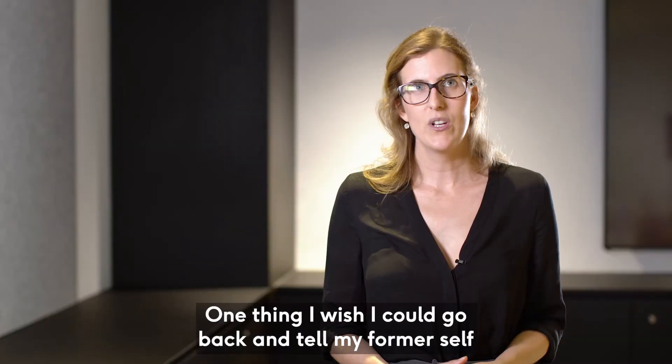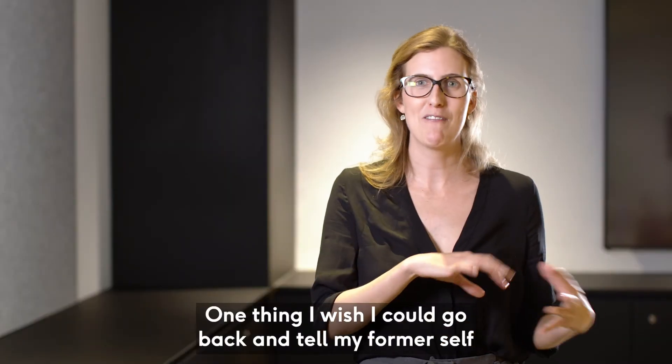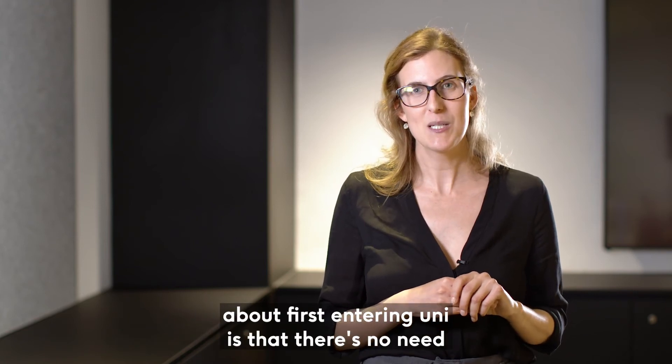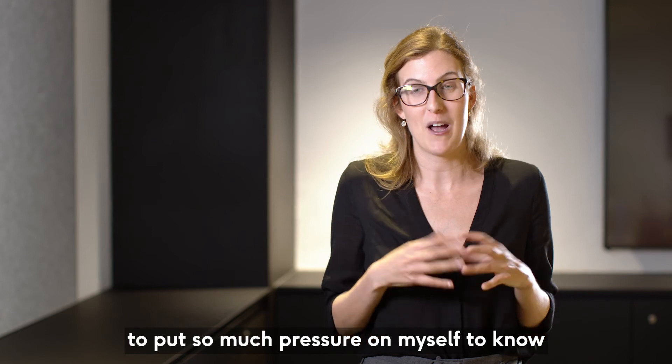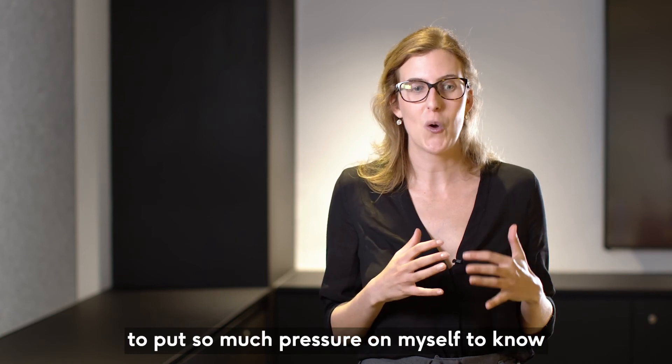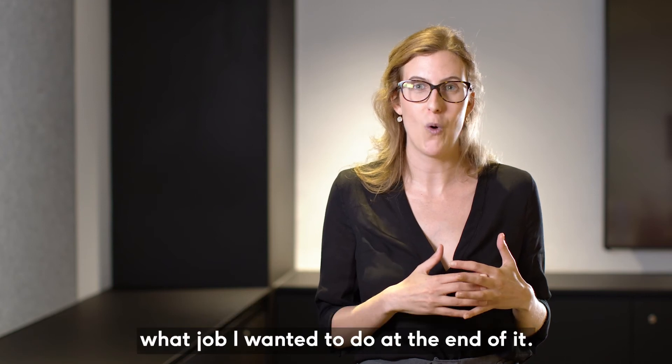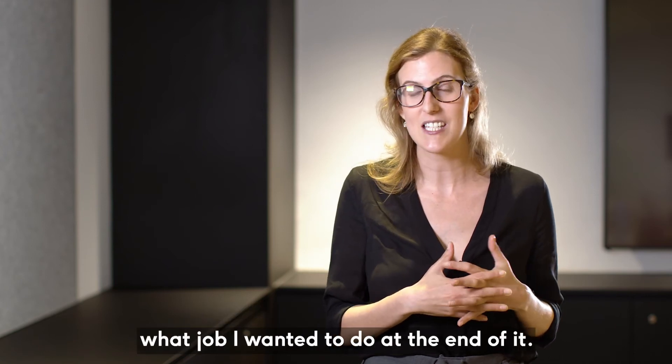One thing I wish I could go back and tell my former self about first entering university is that there's no need to put so much pressure on myself to know, at that young age or at the early stages of a university career, what job I wanted to do at the end of it.